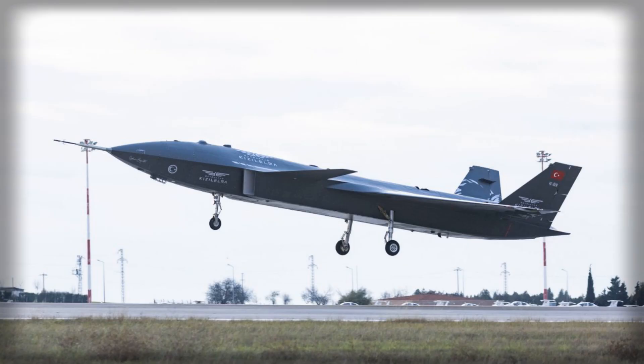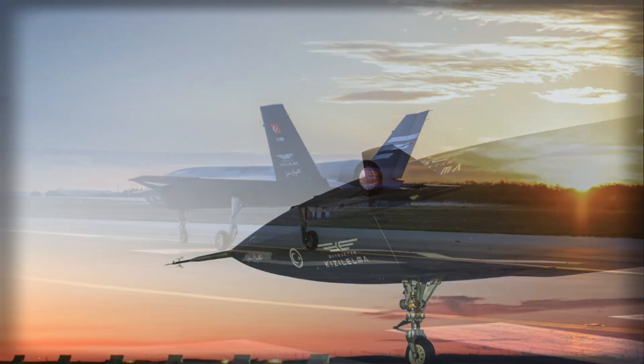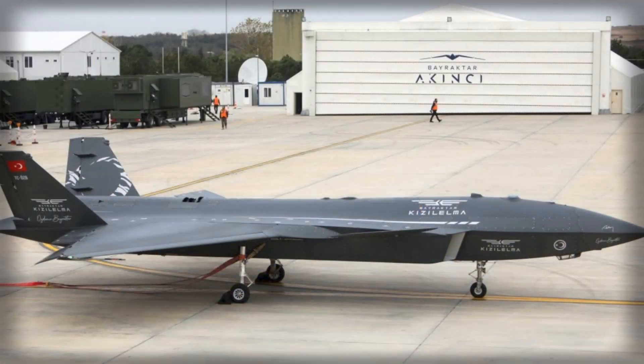The heart of this testing phase is the integration of the Ukrainian AI-322F turbofan engine, which replaces the smaller AI-25TLT engines used in the first two prototypes. The new engine includes an afterburner, allowing the drone to explore flight regimes closer to transonic speeds. During one of the early flights, engineers specifically studied the aircraft's behavior during takeoff with the afterburner engaged, providing crucial data on thermal effects, thrust response, and control stability under high-power conditions.